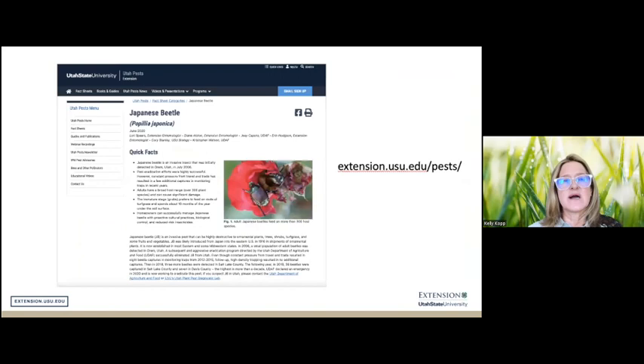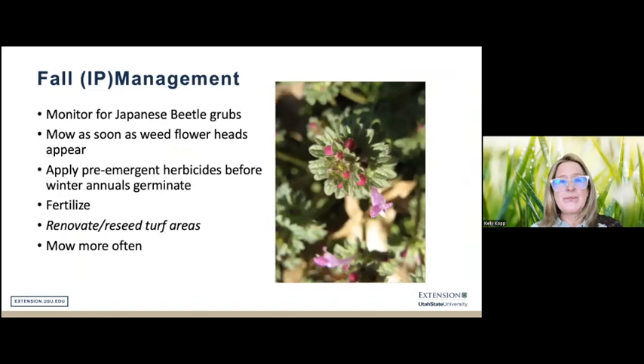In the fall, we start thinking about different things. We may have seen increased pest activity and significant turf damage during summer due to drought. But in fall, things tend to cool off, moisture conditions improve, and we can start thinking about renovating or reseeding turfgrass areas — it's a perfect time, particularly with cool season grasses.